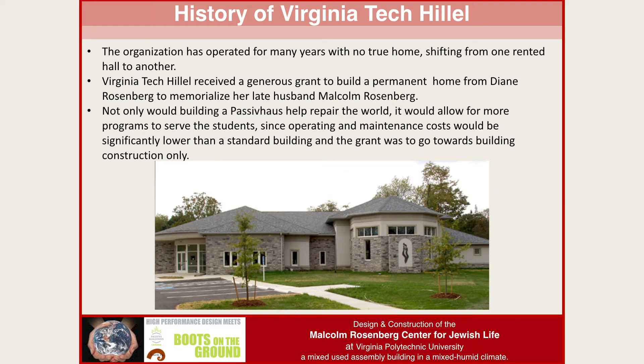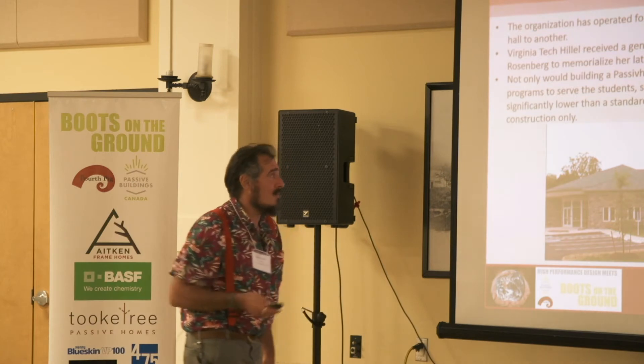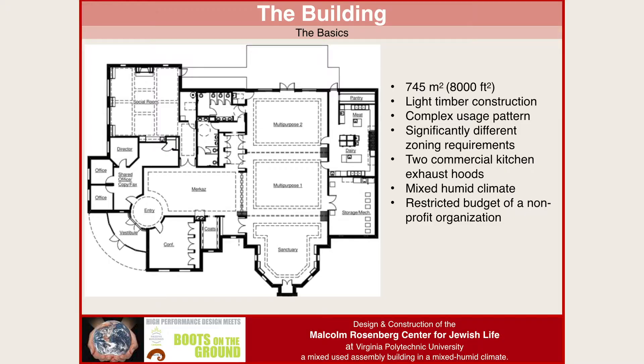This building is using about 80% less energy than a building of this size normally would. Here's the building — 745 square meters, light timber construction, with a very complex usage pattern and significantly different zoning requirements in the HVAC.